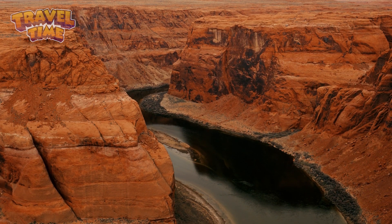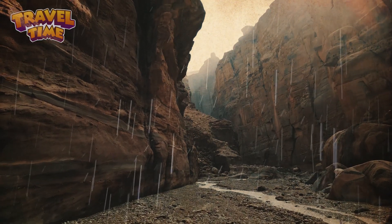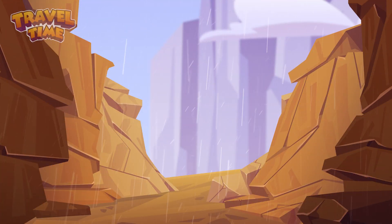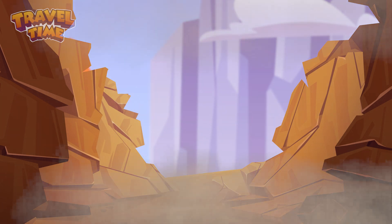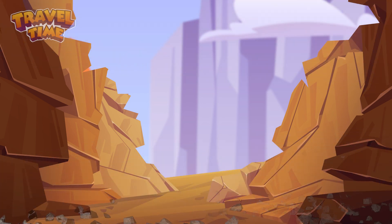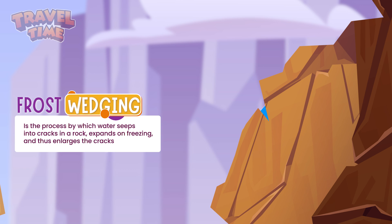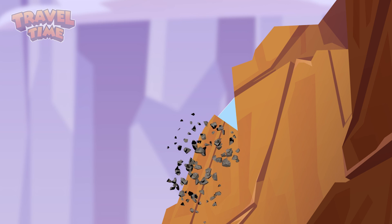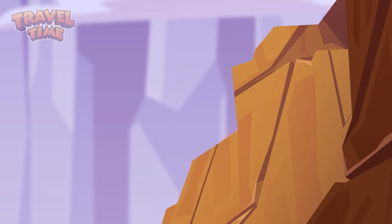But it wasn't just the river that made the Grand Canyon. Rain, wind, and even freezing water helped out too. Rainwater washed away tiny bits of rock. Wind picked up sand and small rocks, scraping away the canyon walls. Freezing water cracked open the rocks — when water gets into tiny cracks and freezes, it expands, making the cracks even bigger. Over time, big chunks of rock broke off and made the canyon wider and deeper. All these forces worked together like a dream team of nature, shaping the canyon slowly but surely.